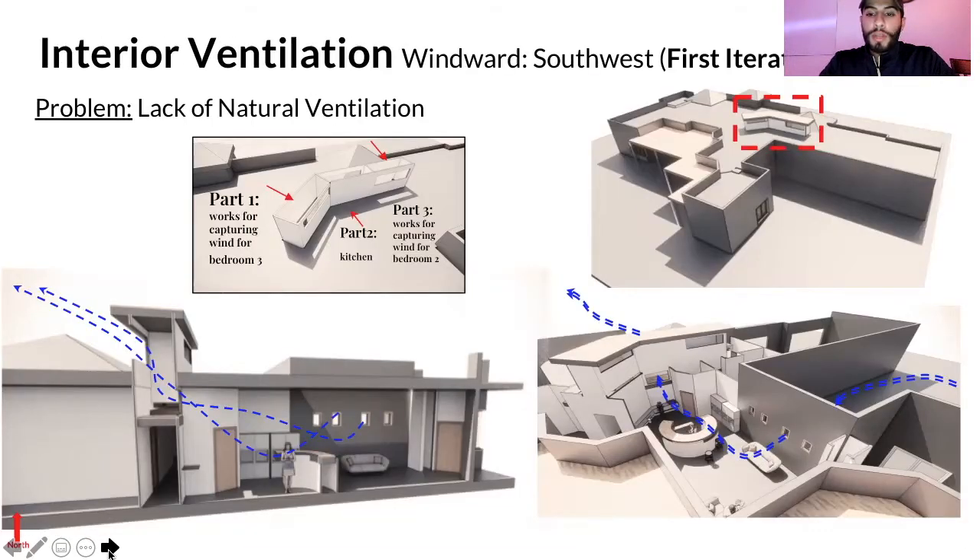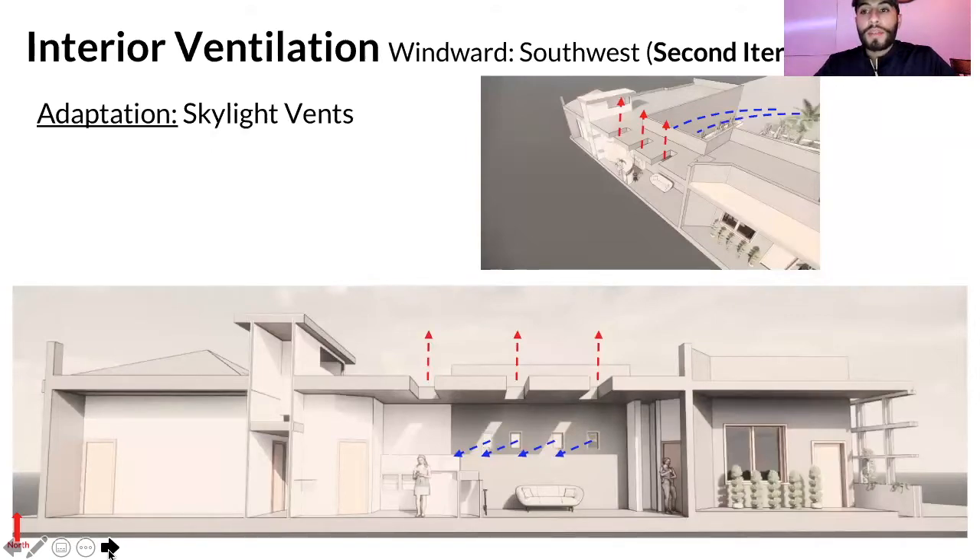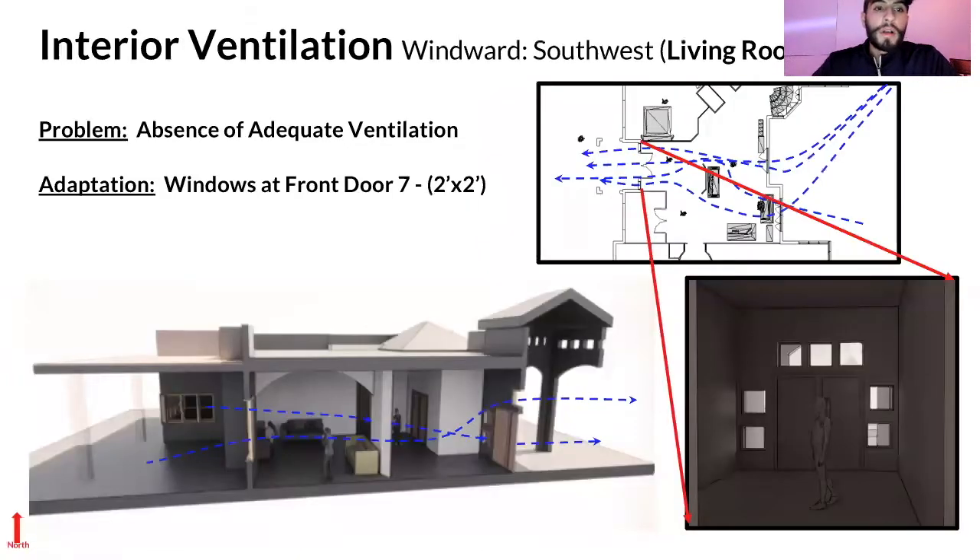We mitigated this problem by incorporating skylight vents so the kitchen can exhaust air straight up. We also added small windows on the side so cool air flows downward while hot air rises upward — creating efficient air cycling. For the living room, we added more windows adjacent to the main door to allow natural ventilation without compromising security. This connects directly to the back porch, so simply opening doors and windows slightly enables minimal natural ventilation.